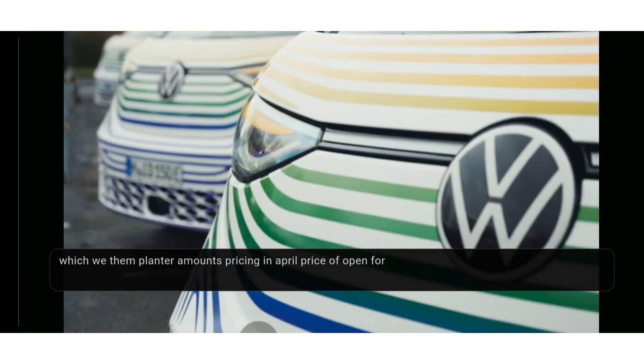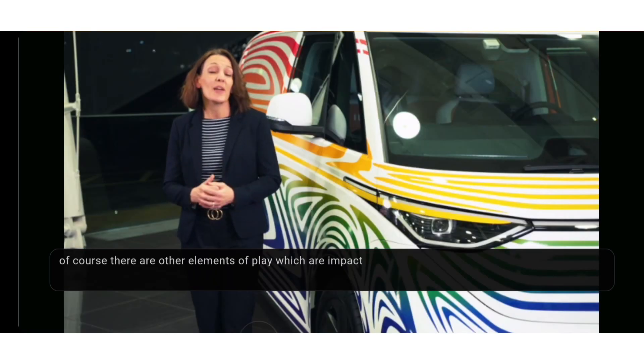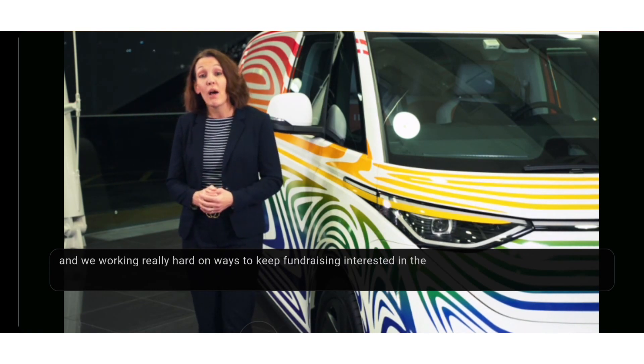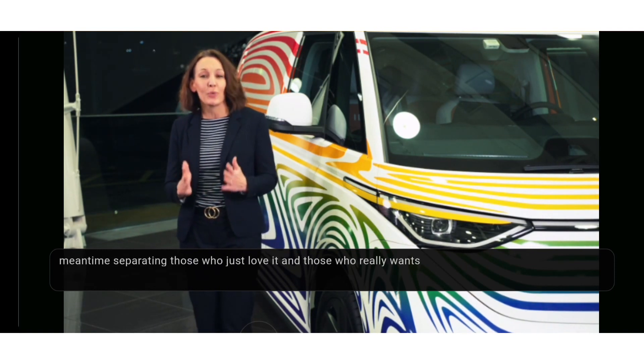Revealed to the world at a virtual event on the 9th of March, we then plan to announce pricing in April, prior to opening for order around May, with first deliveries expected in October. Of course there are other elements at play which are impacting production at the moment, but that's the plan. We're working really hard on ways to keep hand-raisers interested in the meantime — separating those who just love it and those who really want to be one of the first to buy. I'm buzzing.